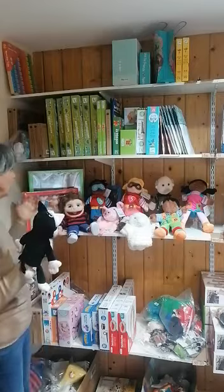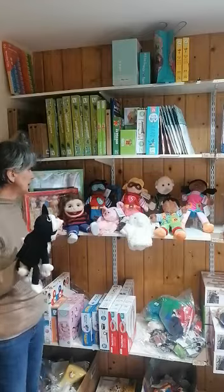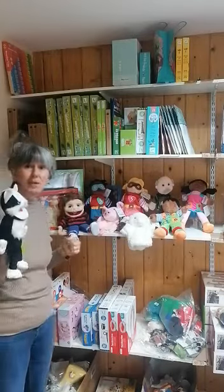They're easy to use, easy to set up, and they all come in different sizes and shapes. We have an expanding range, so there is a huge amount on the website and these are just a few of them. Thank you.